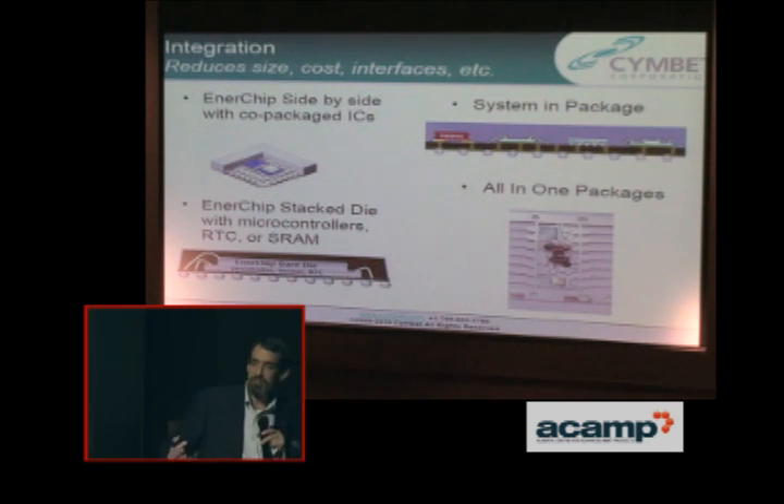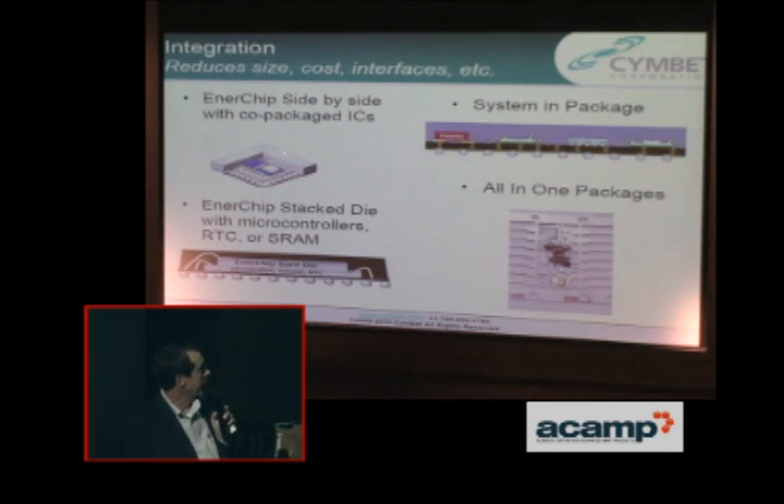Integration: as it's a semiconductor process using typical semiconductor tools, presumably you could build a battery on a chip right next to the electronics that it's going to run. However, that type of integration usually takes quite a few years. Our geometries are very gross — the geometries of higher-level electronics are in nanometers right now. So there are ways to do that, but more practically you co-package these things.